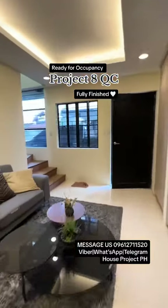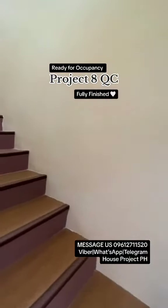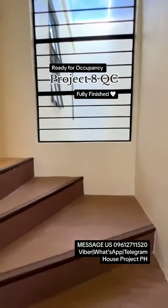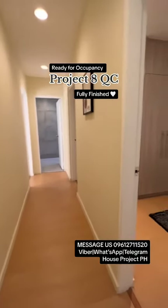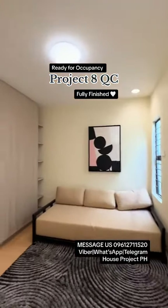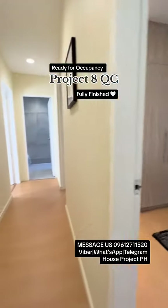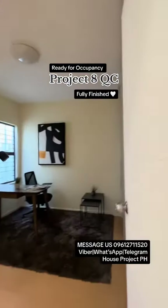Okay, let's check the second floor. On the second floor, you have three bedrooms and two toilet and bath. This is bedroom one. Moving forward, we have bedroom two.